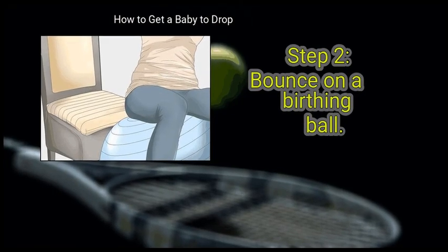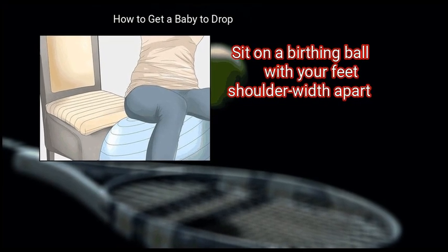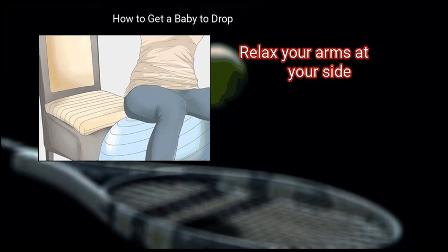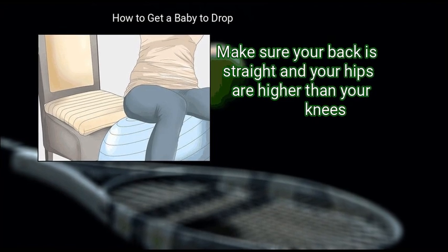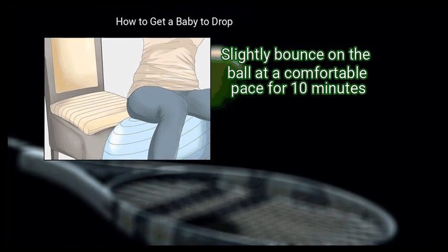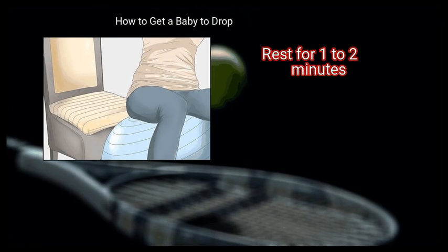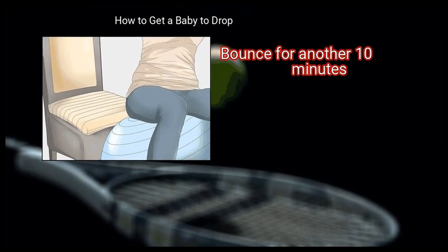Step 2: Bounce on a birthing ball. Sit on a birthing ball with your feet shoulder-width apart. Relax your arms at your side. Make sure your back is straight and your hips are higher than your knees. Slightly bounce on the ball at a comfortable pace for 10 minutes, then rest for 1 to 2 minutes, and bounce for another 10 minutes.